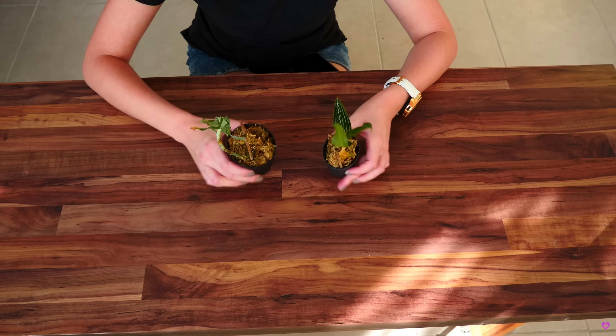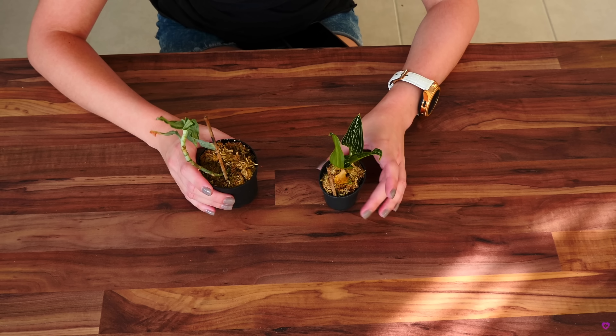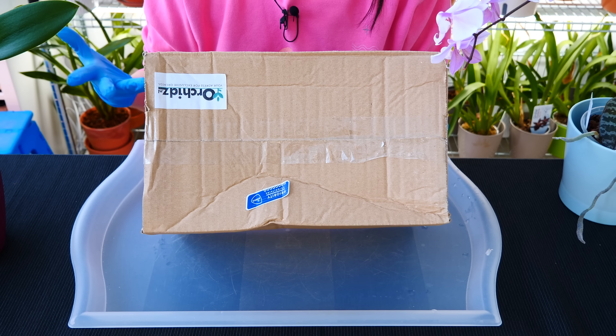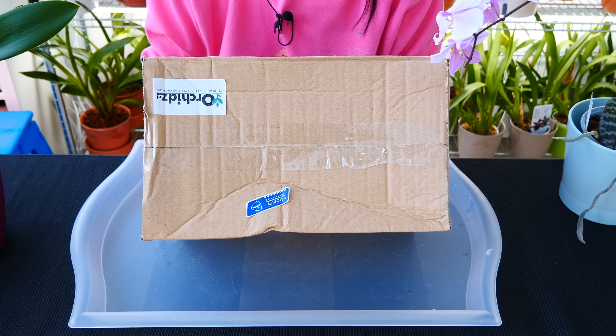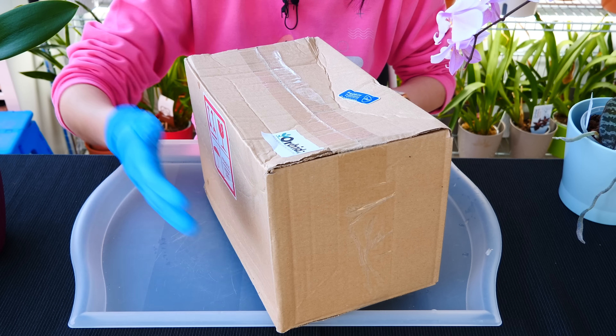I tried last year to purchase some jewel orchids. That didn't work out so well because they were packed wet and they got mushy. Long story short, I was on the lookout for a jewel orchid source, and let me tell you, it's not easy to find them if you want fast shipping. I couldn't find fast shipping anywhere, so I had to order from Orchidz NL.